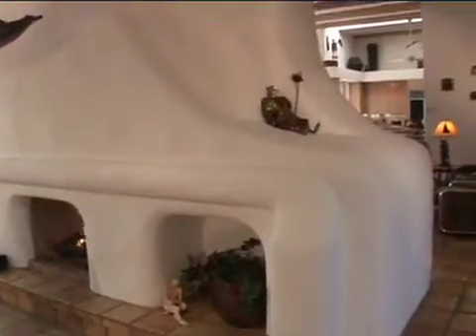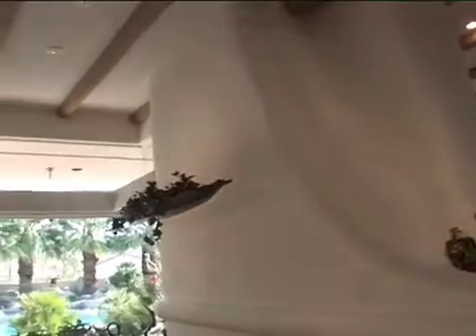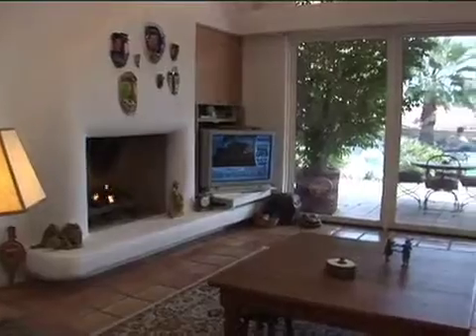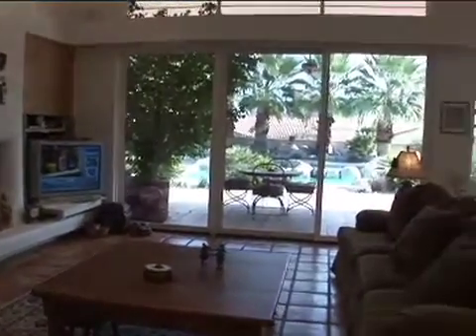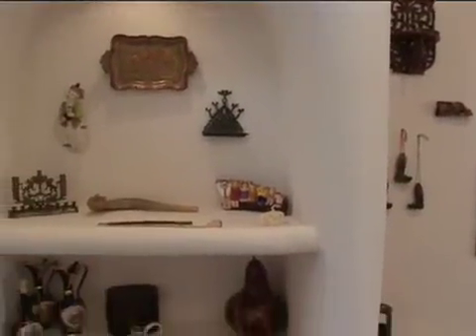The centerpiece of this home is this unique two-sided fireplace that opens to the living room and the family room. Adjacent to the family room is the formal dining area, with custom built-in wall niches and a built-in credenza made from the wood of the Ocotillo cactus.